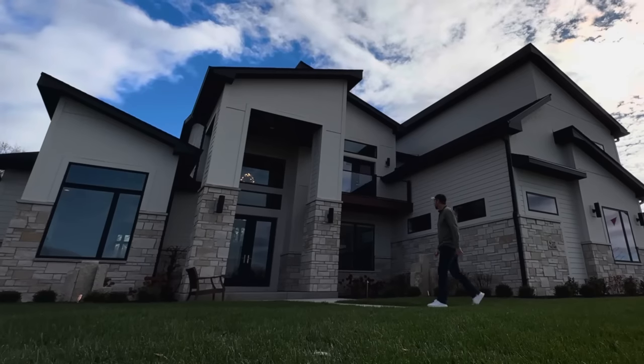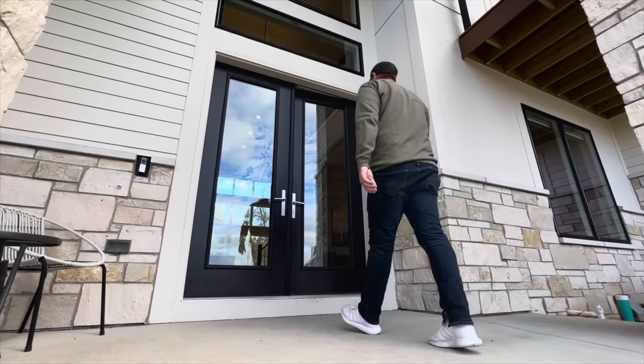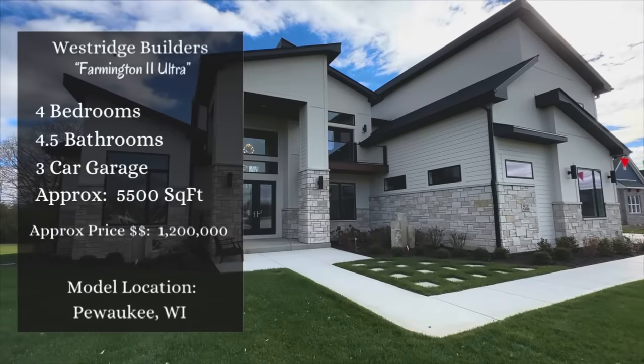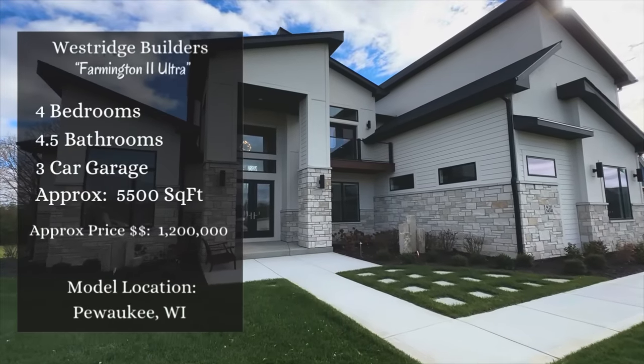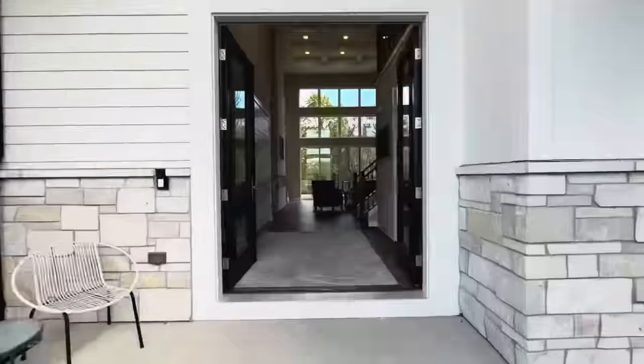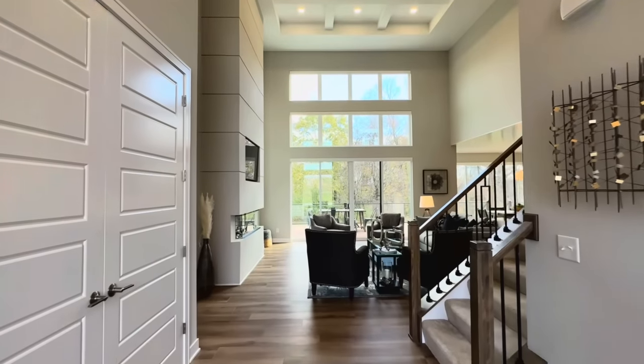What's going on everyone? Welcome back. Today we're in Pewaukee, Wisconsin and we're getting ready to check out another fantastic home. This one has a little ultra modern flair to it. Say hello to the Farmington 2 Ultra. This home is from Westridge Builders and it features an impressive four bedrooms, four and a half bathrooms, and a three-car garage sitting inside of approximately 5,500 square feet.